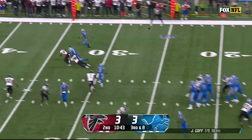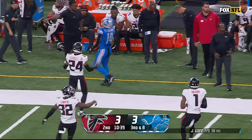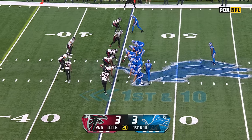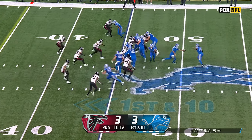Falcons load the line, they bring four. Goff throws — got a man loose, it's St. Brown. Jesse Bates runs him out and a flag is thrown after the play. Signed to the practice squad this week, was with the Colts in preseason, was with Detroit last year.